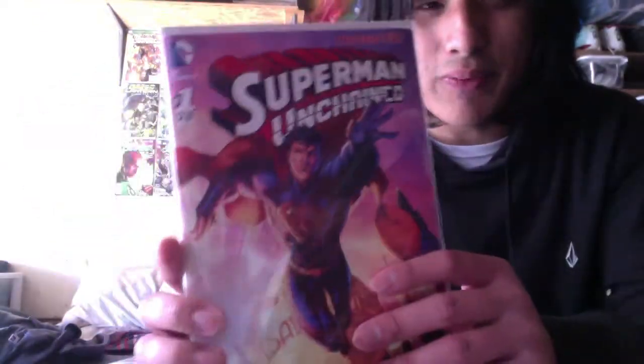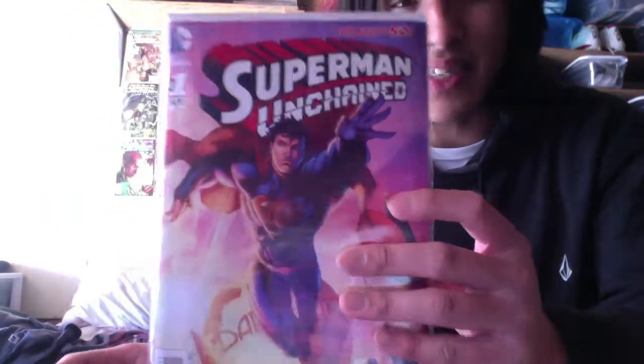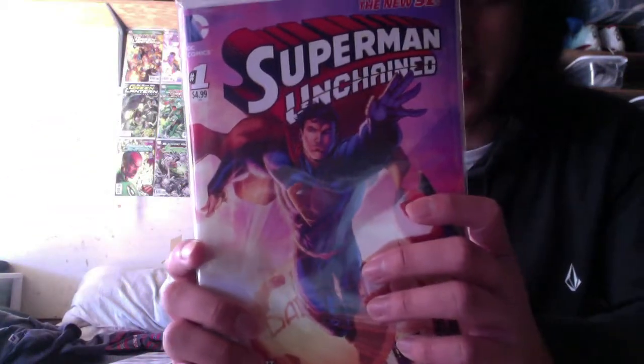And I got Superman Unchained issue 1. The cool thing is I got the variant cover which was still $4.99. The other cover is the Bruce Timm one — I forget the other artist — and the Bruce Timm one was $68. One of them was $17. There are like 400 covers, but I'm glad I got this one for $4.99.